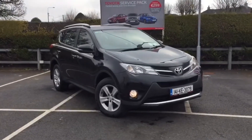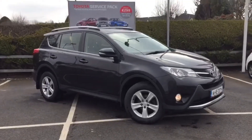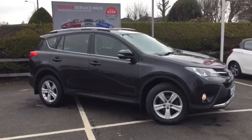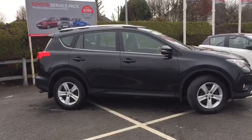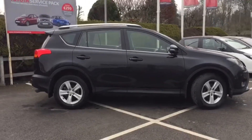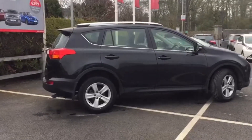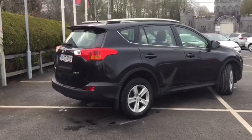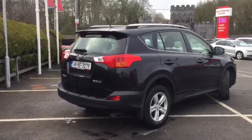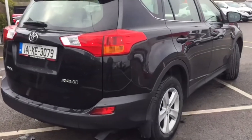John from Monashrevan Motors here. We've just taken in this 2014 Toyota RAV4 — it's a 2 litre diesel, Luna spec. It comes with LEDs on the front, front fog lights, and 17 inch alloys. It will be sold with a new NCT and it's taxed until October — tax is only €270 for the year.